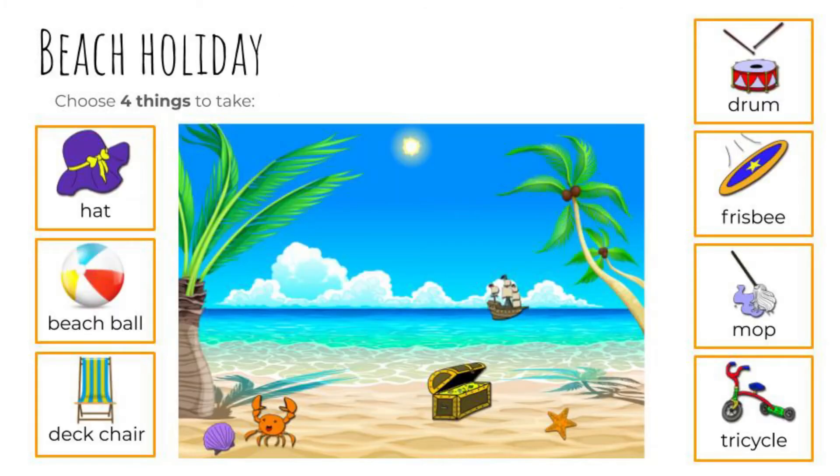Let's go on a beach holiday. Choose four things to take. Pause the video, look at the options and choose four. Did you choose a hat, a beach ball, a deck chair, and a frisbee?